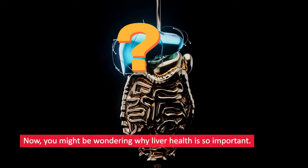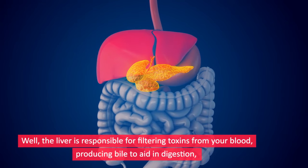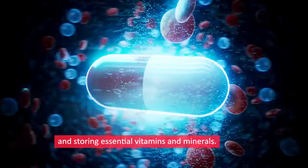You might be wondering why liver health is so important. The liver is responsible for filtering toxins from your blood, producing bile to aid in digestion, and storing essential vitamins and minerals.